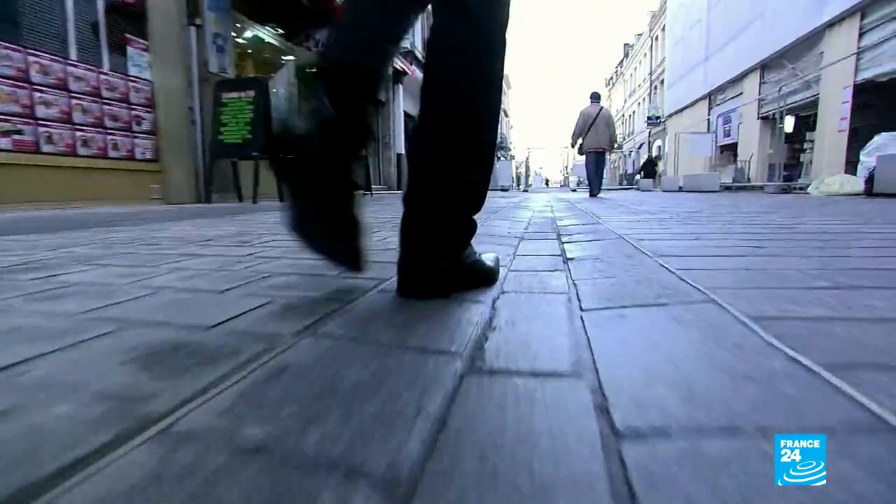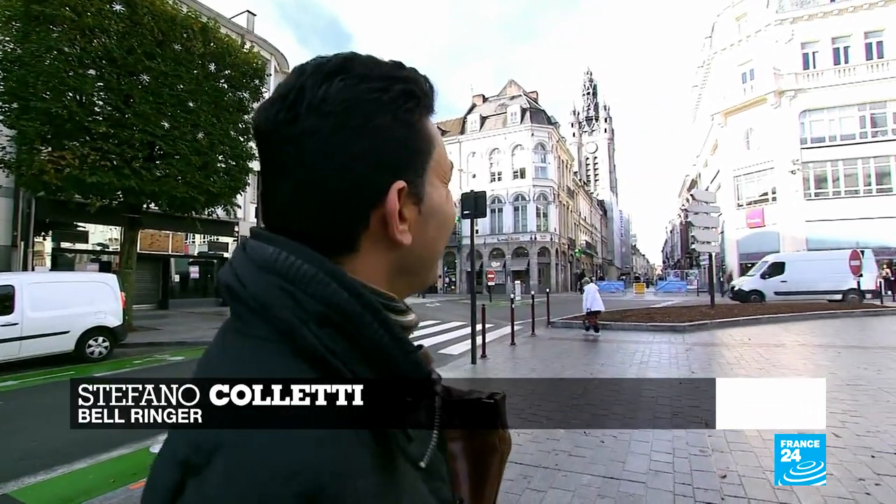Stefano Coletti is the official bell ringer here. "So, my office is up there." "Is it the most beautiful in town?" "I think so."